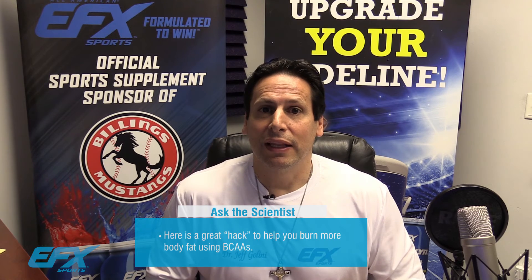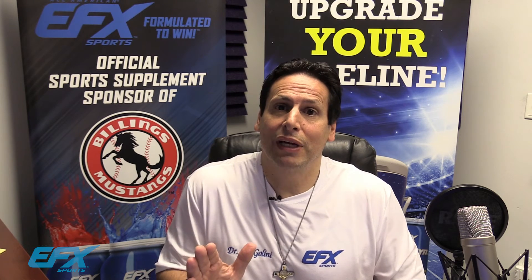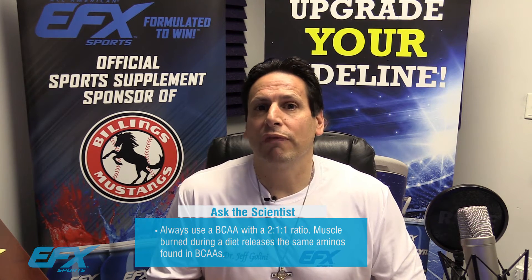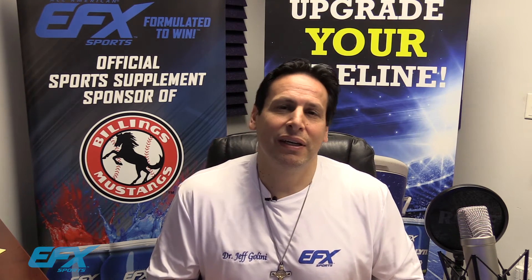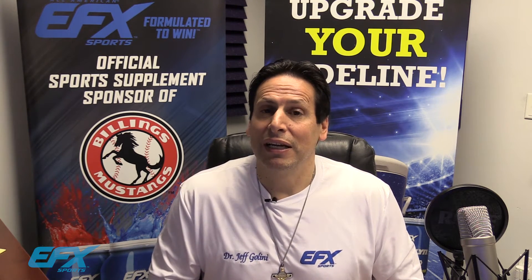Let me define what a BCAA is, because there are so many different types on the marketplace and not all of them work. First of all, you always want it to be in a 2-1-1 ratio — that means two parts leucine to one part valine, one part isoleucine. Do not use BCAAs that have a 4-1-1 or 7-10-1-1 ratio where they've elevated the leucine content.